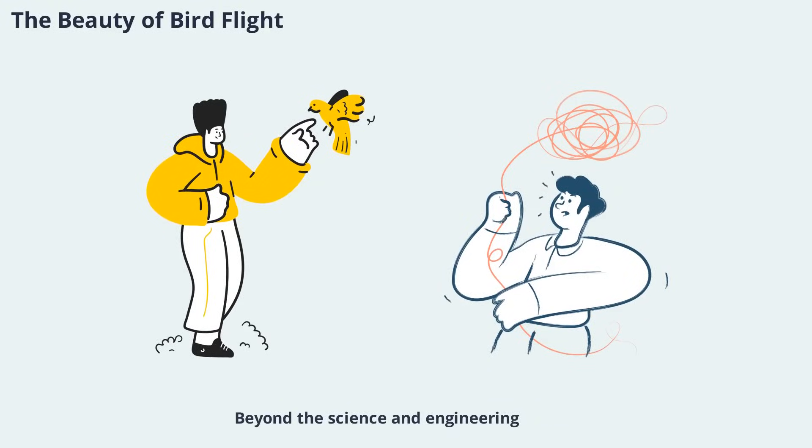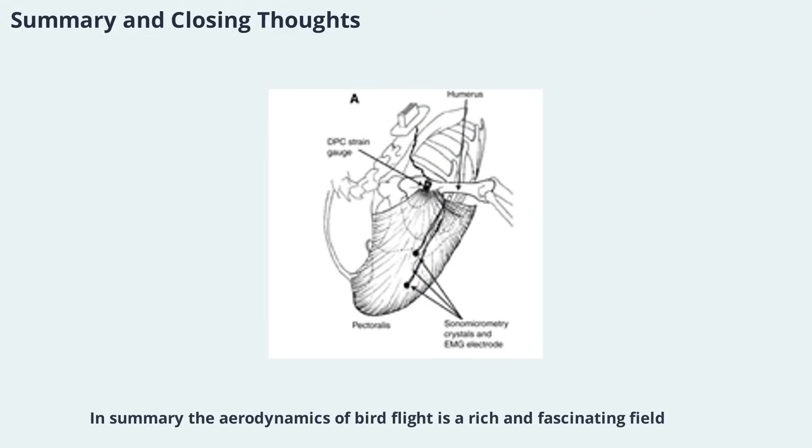Beyond the science and engineering, bird flight is a source of wonder and inspiration. The grace and agility of birds in motion remind us of the beauty and complexity of the natural world. The aerodynamics of bird flight is a rich and fascinating field, blending biology, physics, and engineering. From the structure of wings and feathers to the complexities of lift, drag, and wake, birds have much to teach us about the art and science of flying. As research continues, we can look forward to new discoveries that will not only advance our understanding of nature, but also inspire innovations that shape the future of flight.